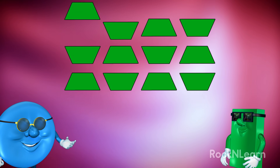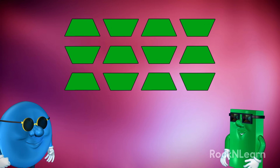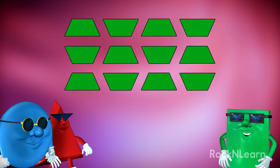Next, let's look at the green shapes. What shape are they? This is a tough one, but I think they are those tricky trapezoids. That's right. They are trapezoids. But how many trapezoids are there?